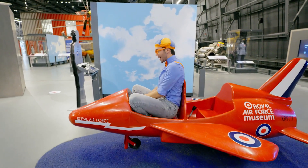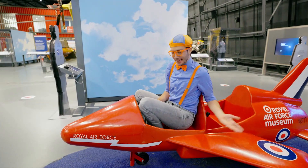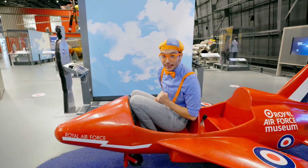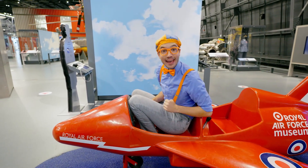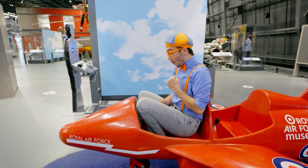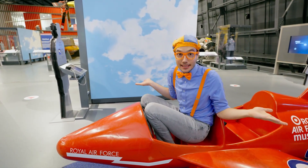Mach 2! It's so much fun riding in the cockpit of a plane. But this plane looks a little small. Why don't you and I try to find a real cockpit and a really big plane? Let's keep exploring!